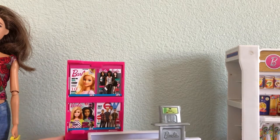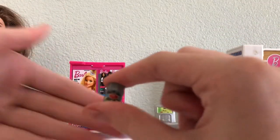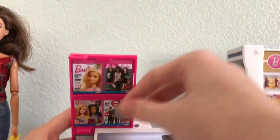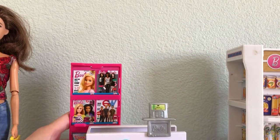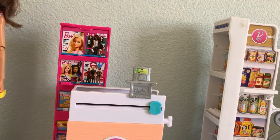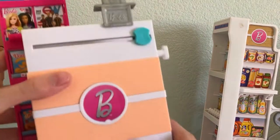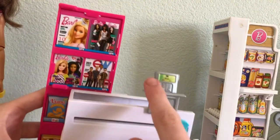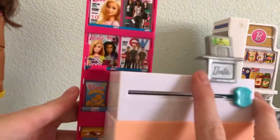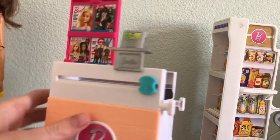Here we have the checkout. So what you can do — I'll take this for an example — it came with a little bit of olives, and a ton of food. You put that in, and then it drops out the other end. Super cool. I've only used this set in like one or two videos in the past. It's very modern — it has Barbie at the bottom, a little checkout, some chips, food, fashion magazines, all that nice stuff.